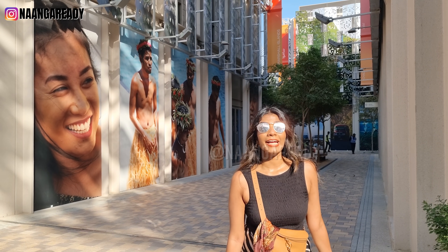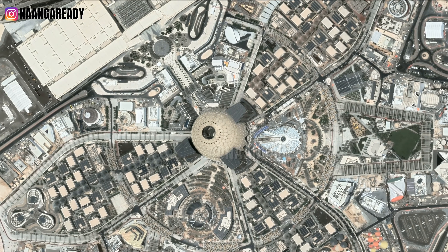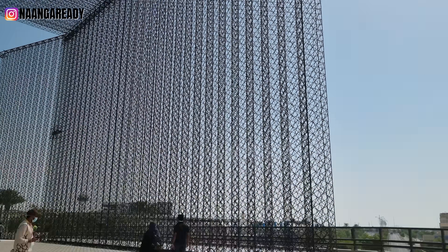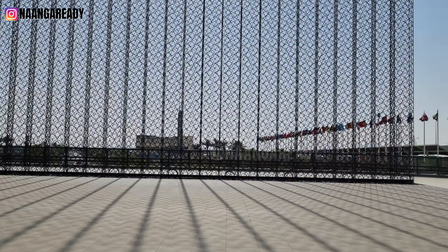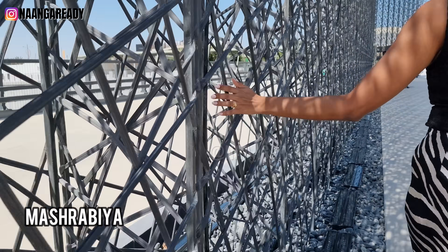The Expo 2020 site is basically the size of 600 football fields — can you imagine that? There's so much to see, so let's explore together. Let's start at the entrance of the Expo. Behind me is one of the main entrances of the Expo site. It is this big gate made of carbon fiber and it stands 21 meters tall. If you look closely, it's an Arabic design called the Mashrabia.